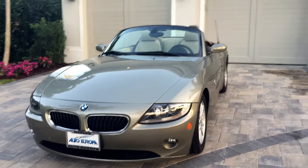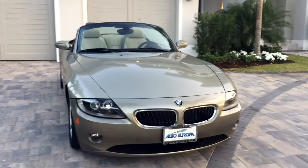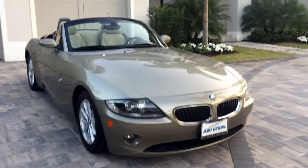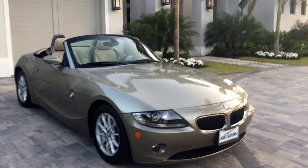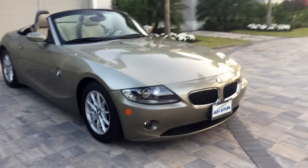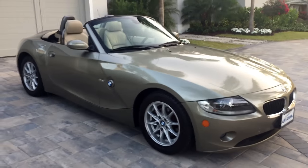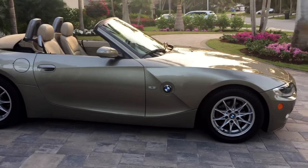Look at it, it's absolutely gorgeous. What a terrific color. You always see silver, black, red — these sort of standard colors. This is, I don't know what you'd call it, sort of a goldenrod electric celery. I should probably have looked it up so I can give you the proper name, but it is an extremely attractive color for this car.